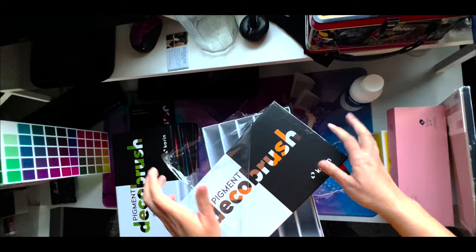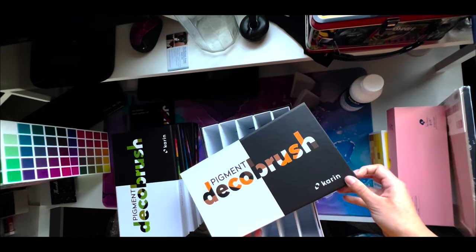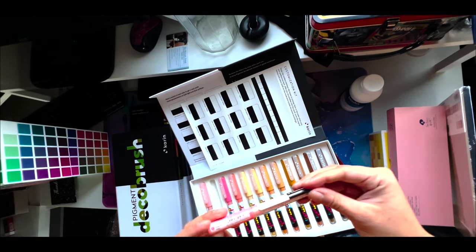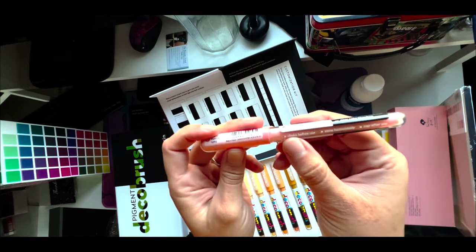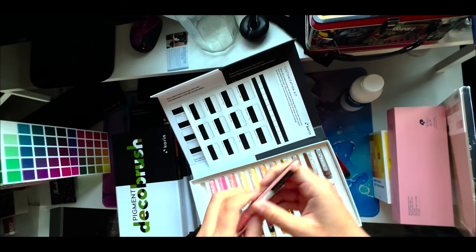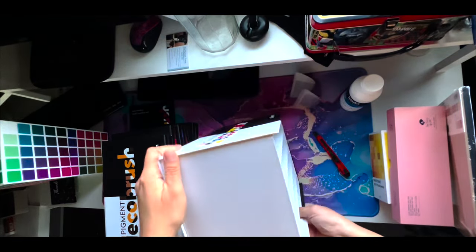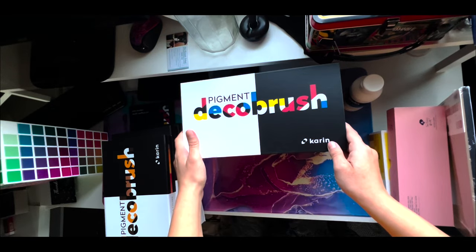These are some delicious colors. These nude colors are actually not bad. It says 'shake before use, store horizontally, cap after use.' Such a nice sturdy container that it came in — I am not throwing this away; it's going to be nice storage for them.